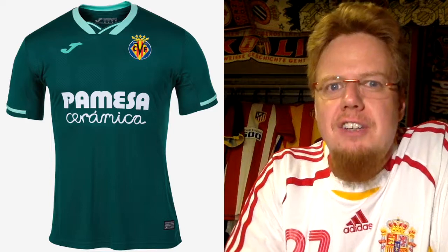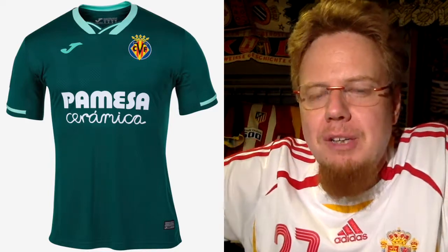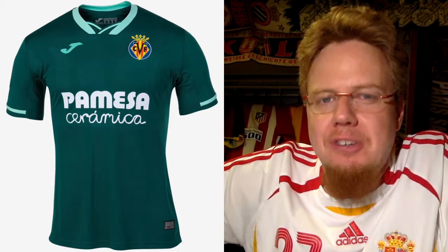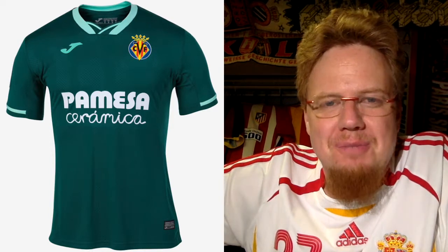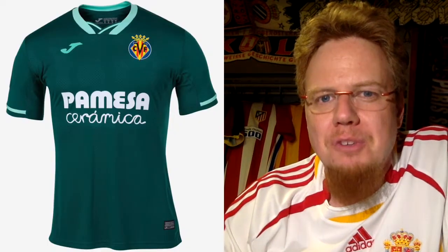The away jersey tries a little bit more, and seemingly green is now the color in Spain — a little bit light green, mint. Not sure about it. It's much better than the Real Madrid mint jersey, but the color is an absolute mess. I'm going to give this four stars — the color leaves me wanting.